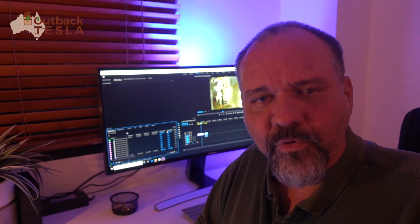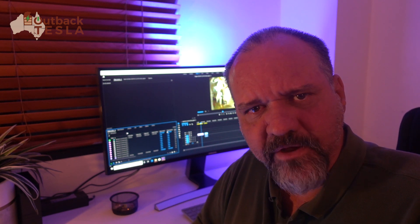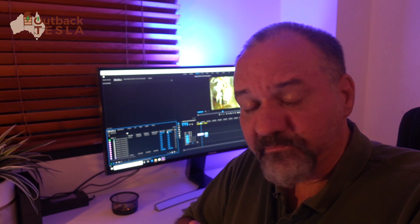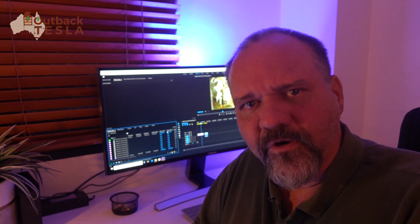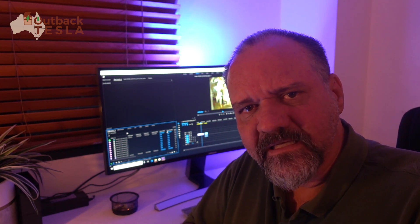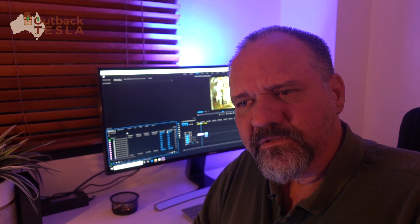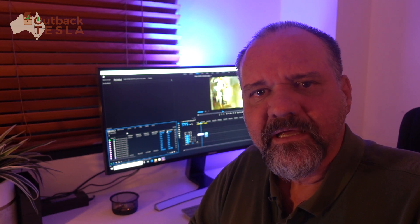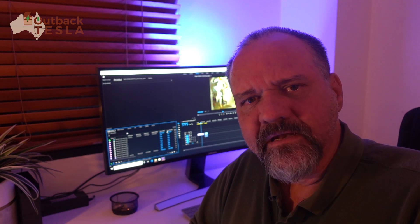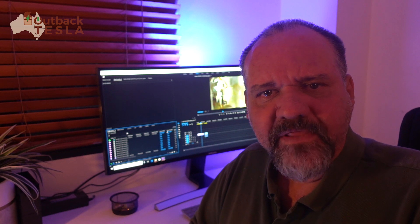So there we go. In summary, I was really impressed with the way Sentry Mode worked — the quality of the video given it was pretty much pitch black, and the ability of those cameras to recover from the torch and reset the exposure. It's worth remembering that Sentry Mode didn't ship with my car; it's something that was added maybe a year or so, maybe longer, later via an over-the-air update.